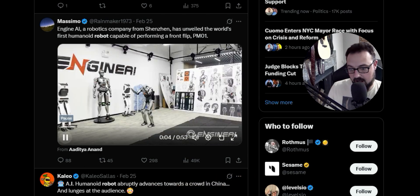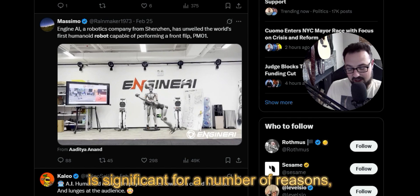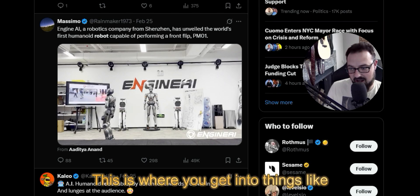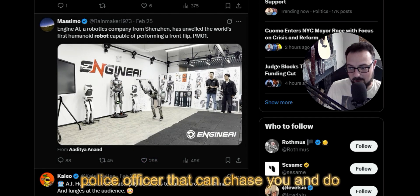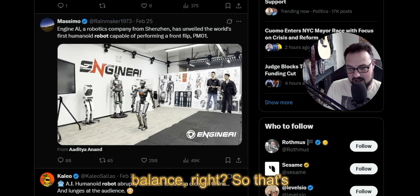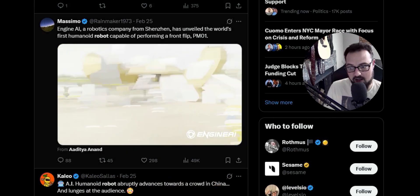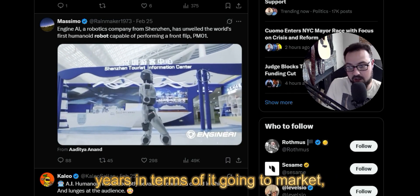Another significant thing: this robotics company made a robot that can do a front flip. That's significant for a number of reasons — the versatility of physical movement. When you get into physical bots, this is where you get into things like RoboCop, a robotic police officer that can chase you, do flips, jump over things, and regain its balance. Some of the things we've seen in sci-fi movies are absolutely becoming more likely than not to appear on the market within just the next couple of years — though they do have to make these cheap enough for people to buy.